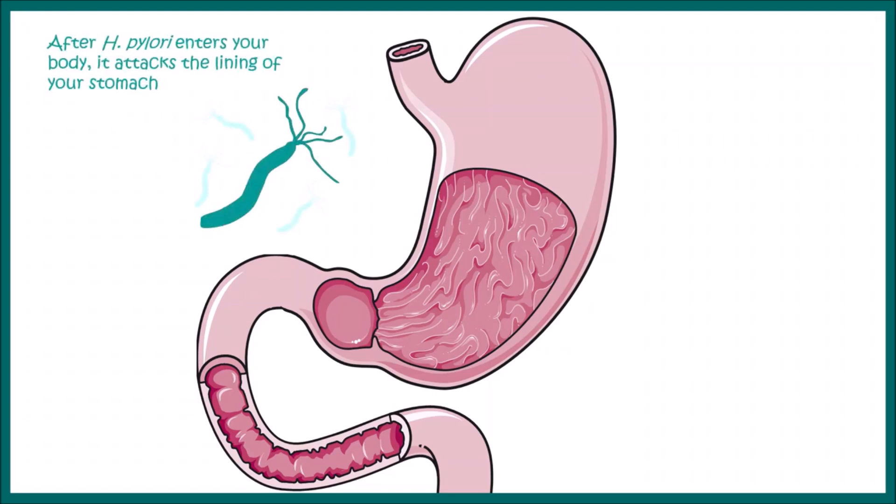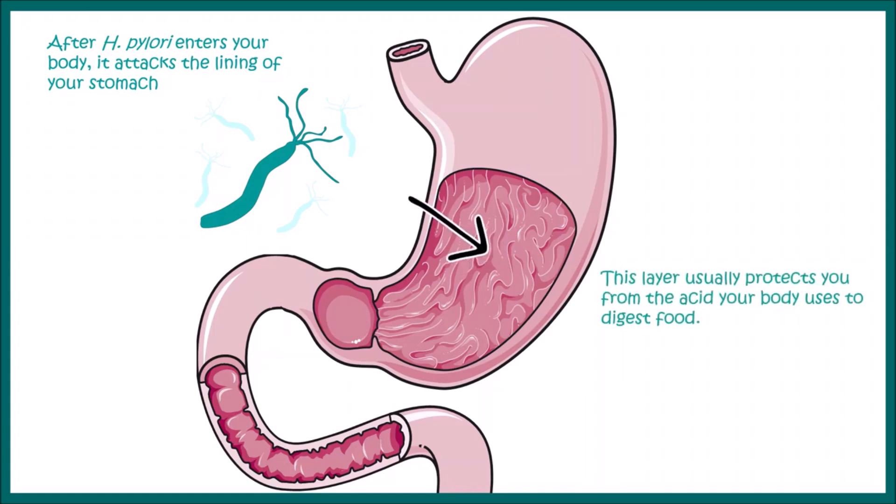Helicobacter pylori enters your body through food, water, etc., and attacks the lining of your stomach. The layers of the stomach are actually protected by a thick layer of mucosa.